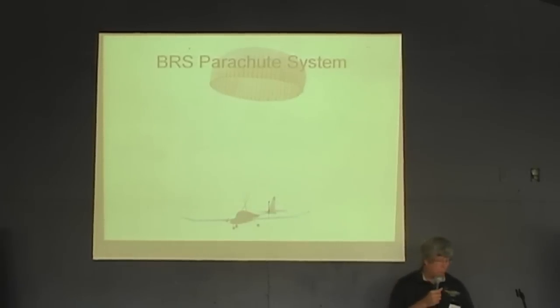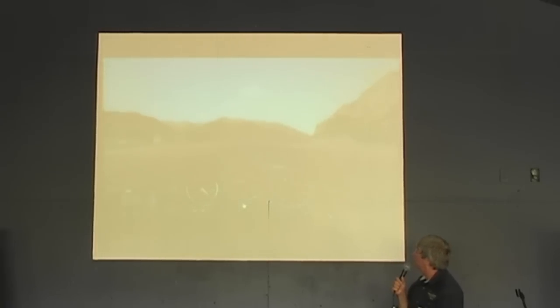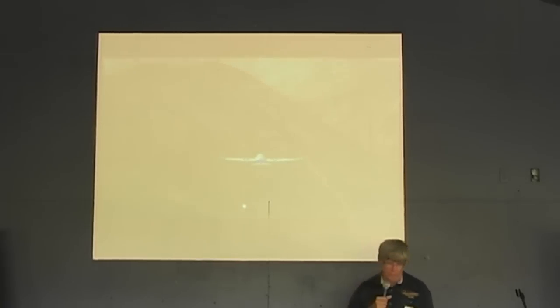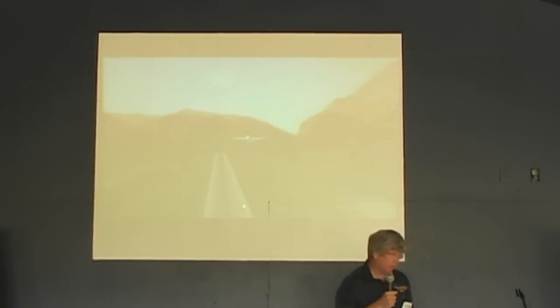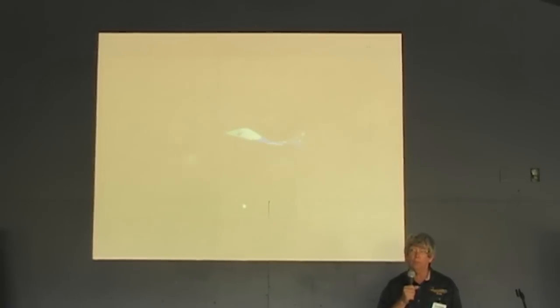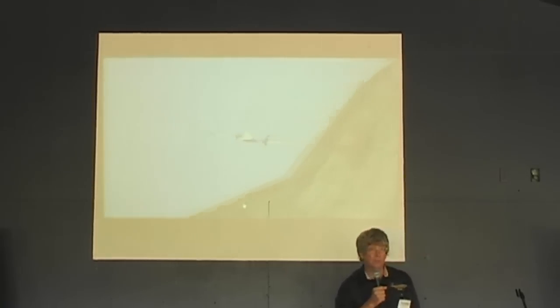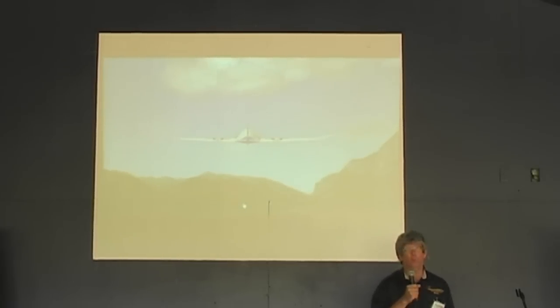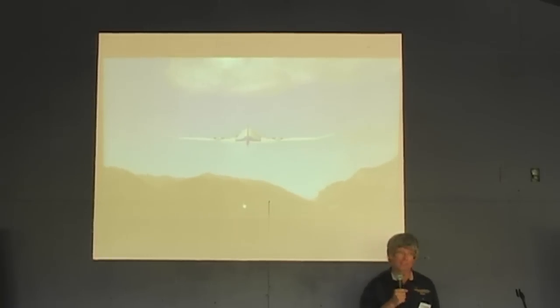We have a ballistic parachute system that we've already purchased going into the aircraft. This is just an example of using a ballistic parachute system — the BRS 750 or similar that's on the airplane. It will be a standard installation. We get credit on Part 103 for the installation of an air chute, though it does affect total gross weight. On the prototype, we're definitely going to have a ballistic air chute on there.